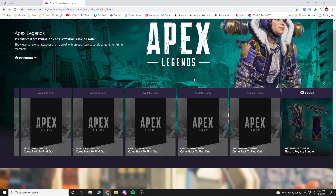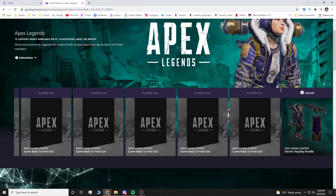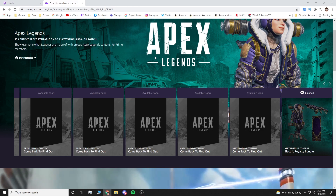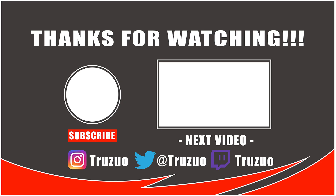Make sure to complete the claim because if you don't, you won't get it. If you're already in Apex Legends, you might have to restart for it to show up in your skins, weapon skins, and banners. That's how you get the Electric Royalty bundle for Watson. This is going on until the 18th of November, so you have plenty of time to get it. Until next time, peace.